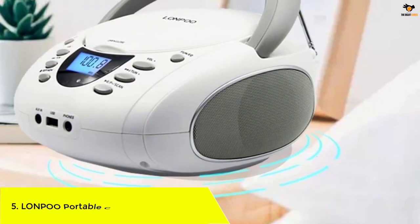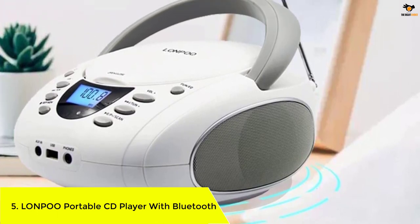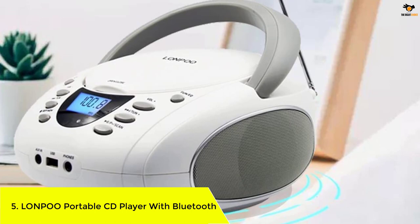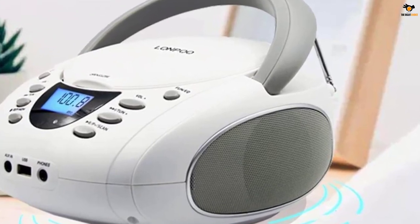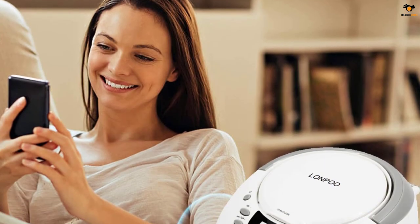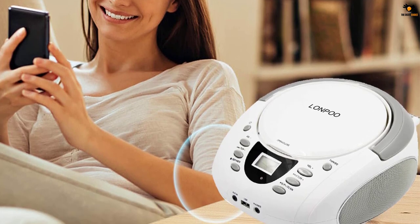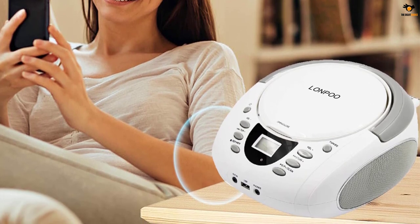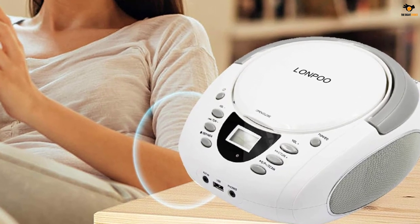Number 5: LONPOO Portable CD Player with Bluetooth. LONPOO is your best option right now if you want a portable CD player that thousands of users are already using. This is the most versatile CD player you can find right now around a budget option — our pick for the most versatile portable CD player that offers wireless connectivity.